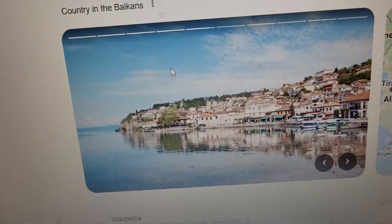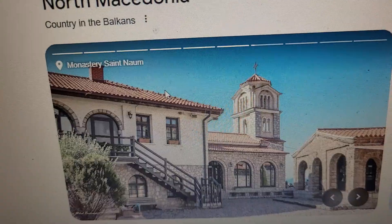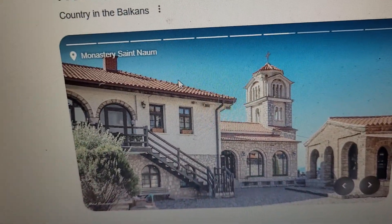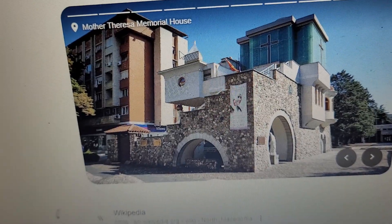Hi folks, we just arrived in North McDonia. What a beautiful, beautiful country — beautiful landscaping. I'd like to show you the pictures of what the country looks like. What a beautiful bridge. That is so gorgeous. It's called the Stone Bridge.